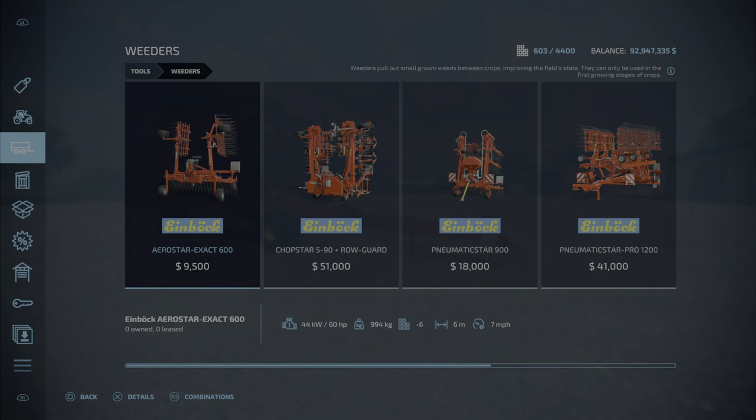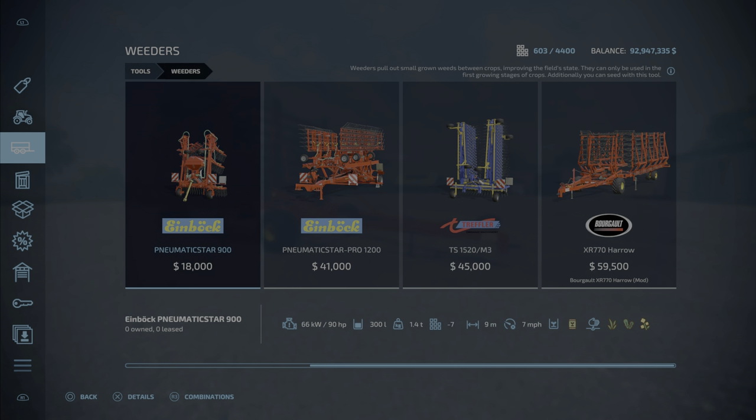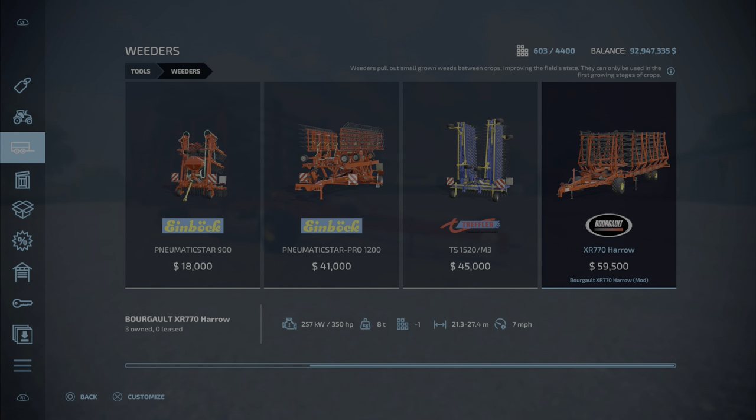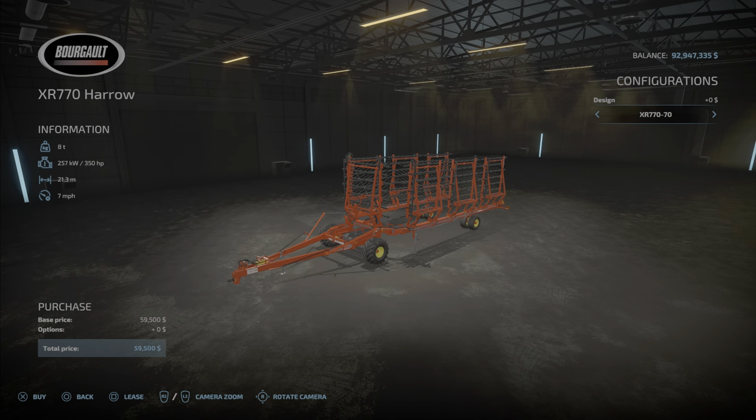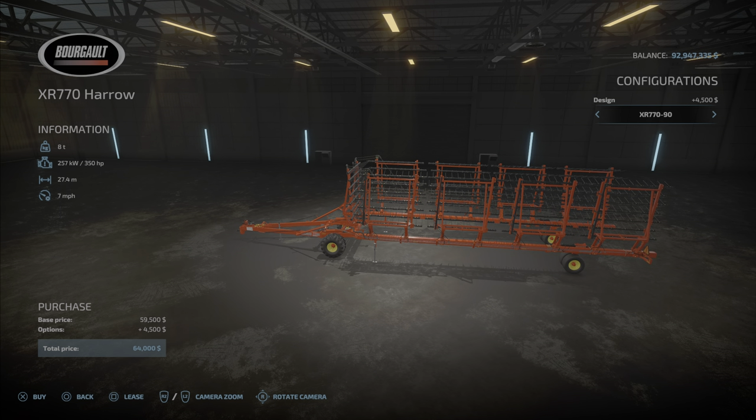We'll find it under Tools and Weeders — even though it's a harrow, it is a weeder. There it is, the Borgo Weeder at $59,502 for the base model. It takes 350 horsepower and goes from 21 to 27.4 meters in width at seven miles per hour. There's not a lot of options in the configuration, but you can make it bigger for an extra $4,500, for a grand total of $64,000.